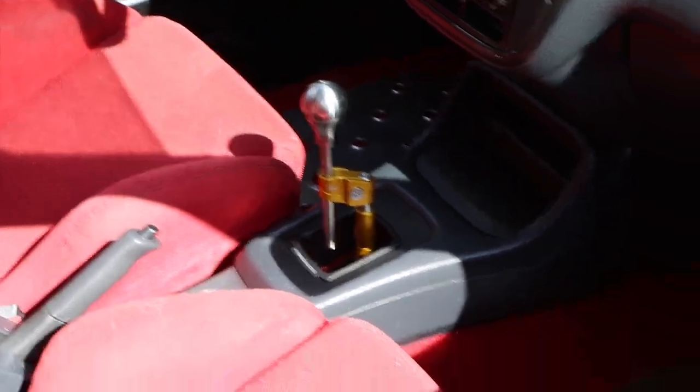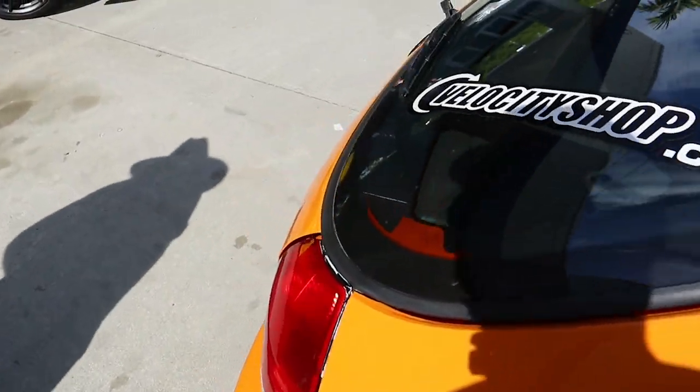With the hybrid shifter — okay, okay — hybrid game, this is clean as hell.